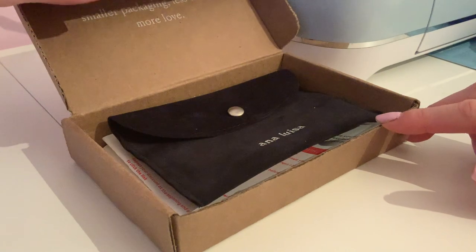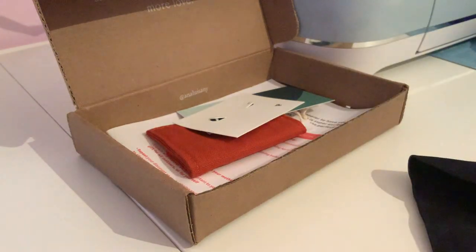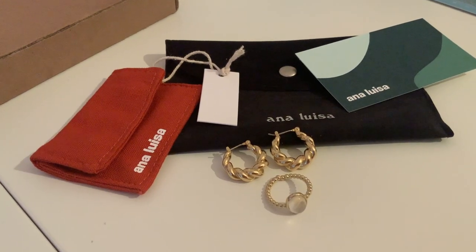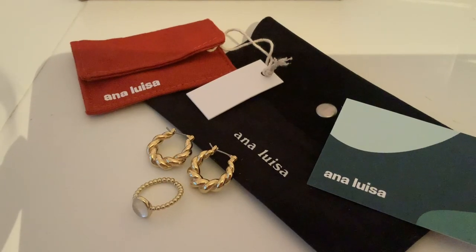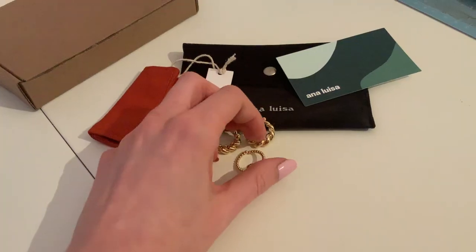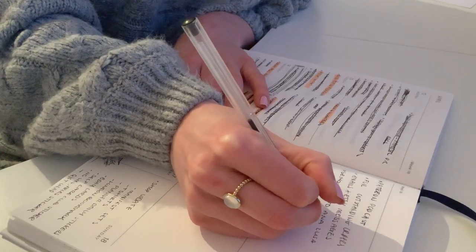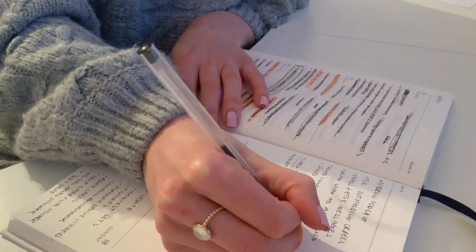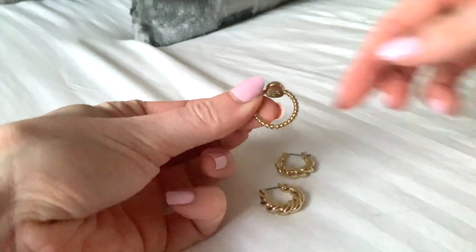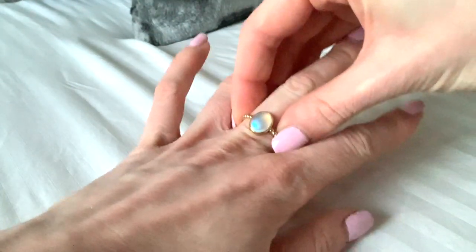It also arrived in this stunning packaging which is super eco-friendly and simple. The pouches are lush — I'm pretty sure they are non-tarnished pouches. The adjustable ring has to be my favourite, simply because of not only the colour of the moonstone — because it shines so many different colours depending on the light and angle — but also because it is actually adjustable, and I have super ridiculously tiny fingers. So the fact that this is adjustable means I can make it slightly smaller than average so it fits my little bony fingers, and it just looks stunning when it's on.